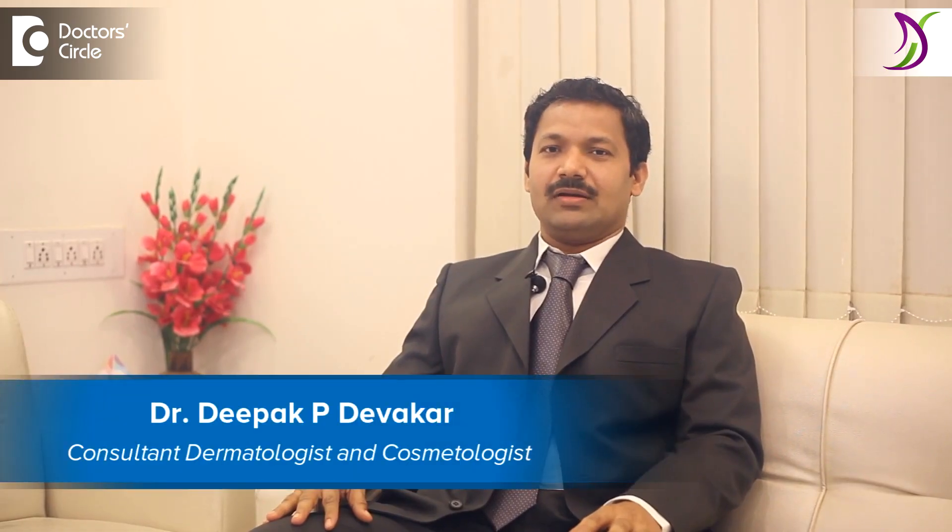I am Dr. Deepak Devakar from Dermasculpt Skin and Hair Clinic, Jayanagar, Bangalore. So what is PRP?